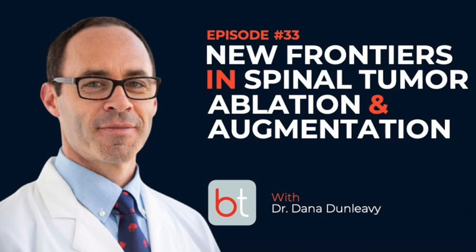Welcome to the BackTable MSK podcast, your source for all things musculoskeletal. You can find all previous episodes on Spotify, Apple Podcasts, and on backtable.com.